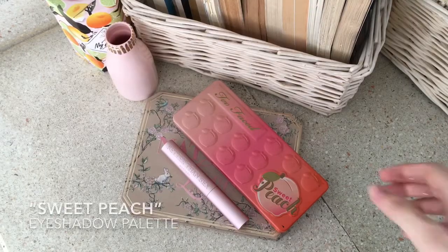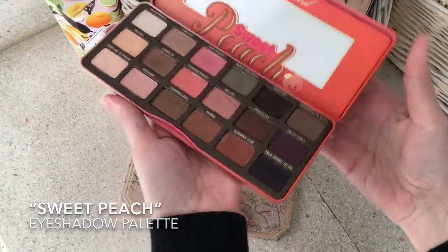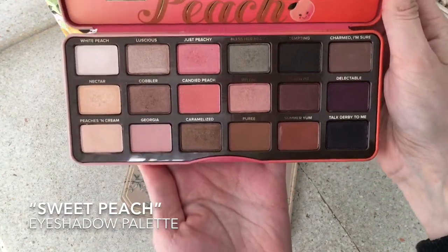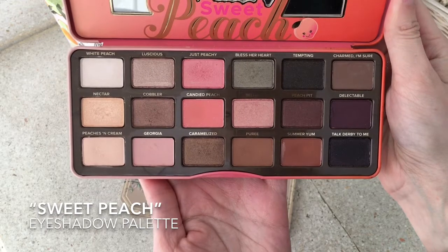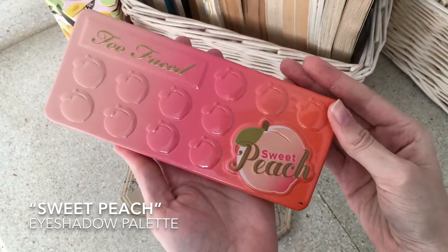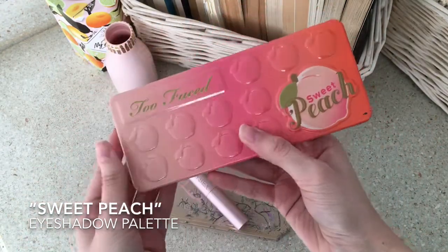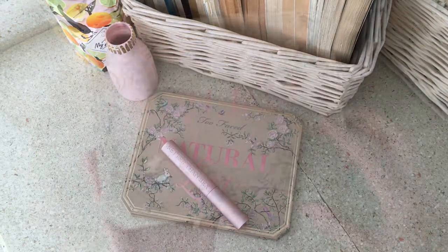Moving on to Too Faced, I really love their peach palette. It has such amazing, gorgeous colors, perfect for every season, but I believe that for this special season it's extremely amazing. I use this one almost on a daily basis and I really love it.